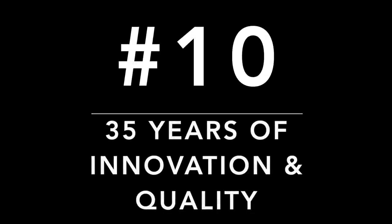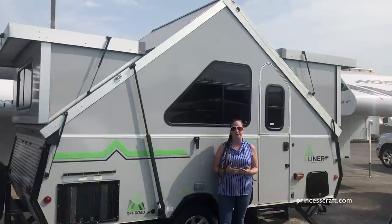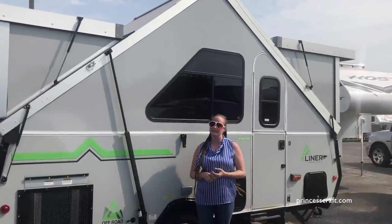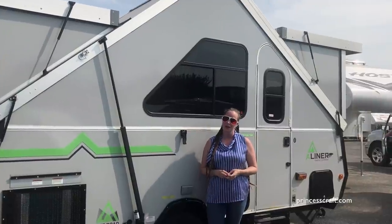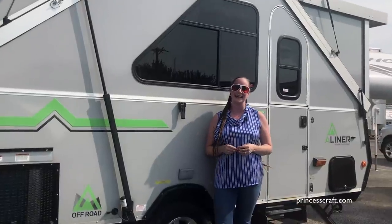Number ten: 35 years. A-liners have been building and perfecting these trailers for 35 years. They're easy to tow, easy to set up, and easy to store. So if you don't want the hassle of a big trailer, check out A-liners and let your adventures begin today.